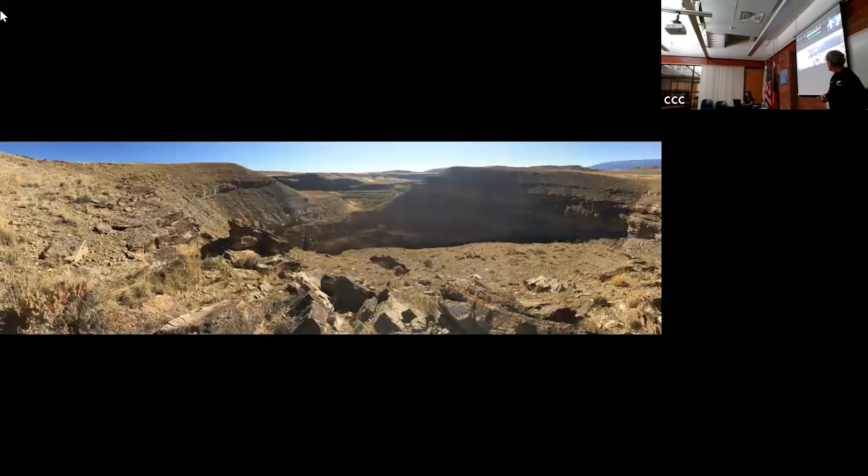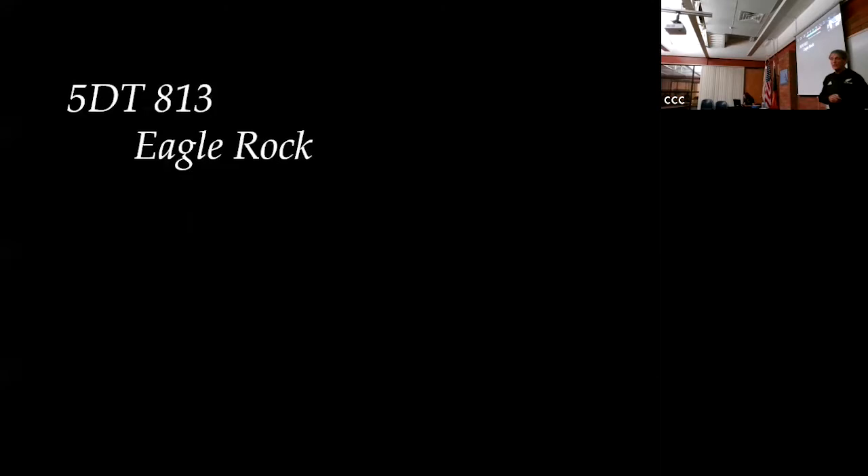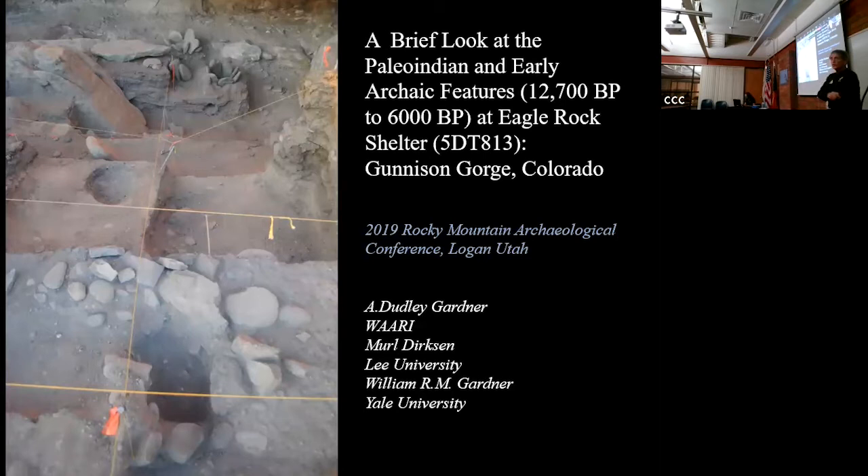We're going to look at one site on the Gunnison River called Eagle Rock. Eagle Rock is a rock shelter. The site number - that odd trinomial at the top: five is the state, DT is the county, and 813 is the 813th site recorded in that county. Eagle Rock is the name of the shelter. This site dates from 13,000 years ago to 150 years ago.